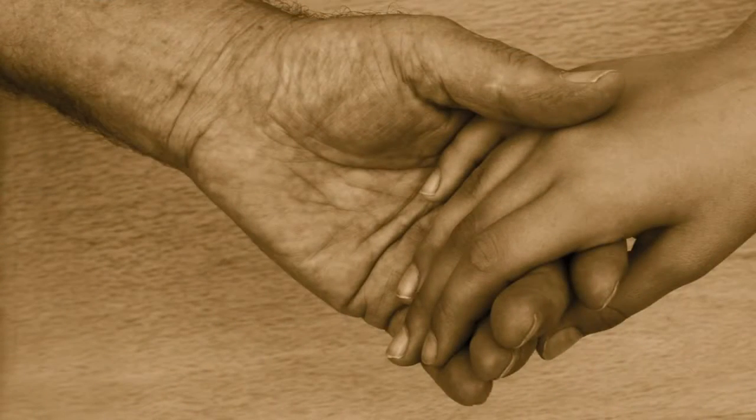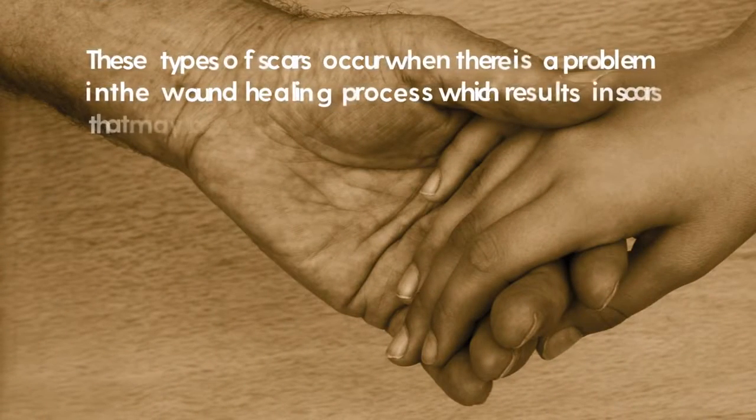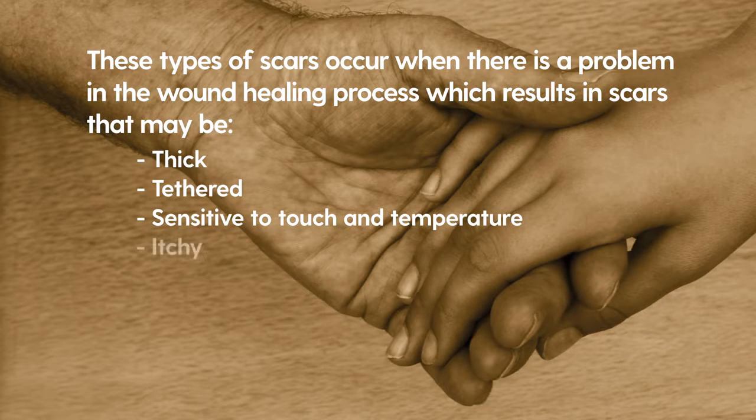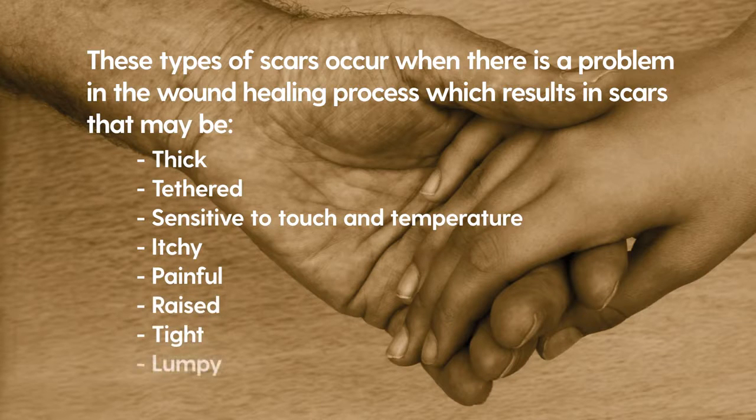These types of scars occur when there is a problem in the wound healing process, which results in scars that may be thick, tethered, sensitive to touch and temperature, itchy, painful, raised, tight and lumpy. Keloid scars are often itchy or painful and can restrict movement if they are tight and near a joint.